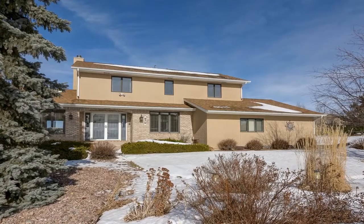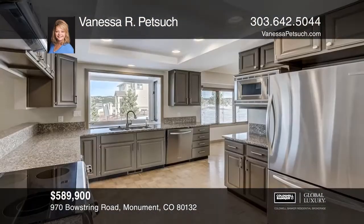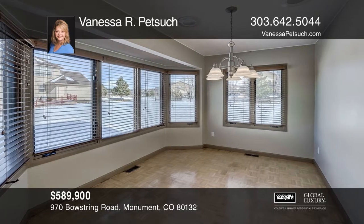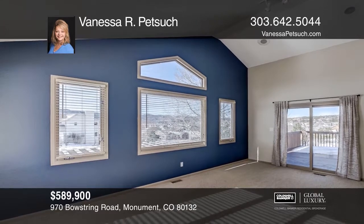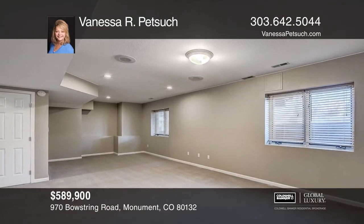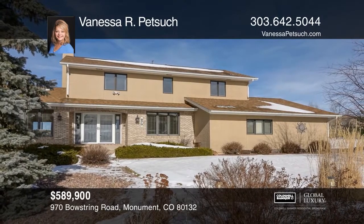This updated five-bedroom, four-bath, two-story home offers gorgeous views. The updated gourmet kitchen boasts granite countertops, KitchenAid stainless steel appliances, a pantry, and a wine fridge. The family room features a gas fireplace and a walk-out to a wood deck. Upstairs, the master bedroom hosts a five-piece bath. The fully finished walk-out basement provides an office with spectacular views, an updated three-fourths bath, a guest bedroom, and a media room and secondary family room. Vanessa R. Petsik is ready to give you the keys to your dream home. Give her a call today.